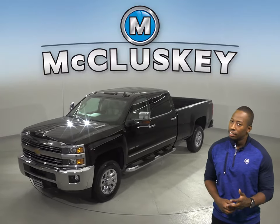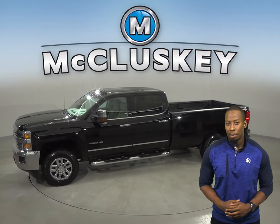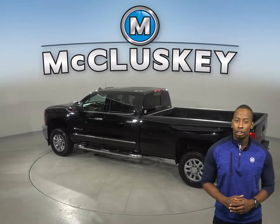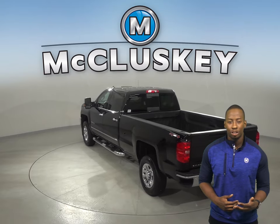Check out this 2016 Chevrolet Silverado 3500 HD. It has about 45,000 miles on the odometer. Underneath the hood, there is a Duramax 6.6L V8 turbodiesel engine with an Allison 1000 6-speed automatic transmission.